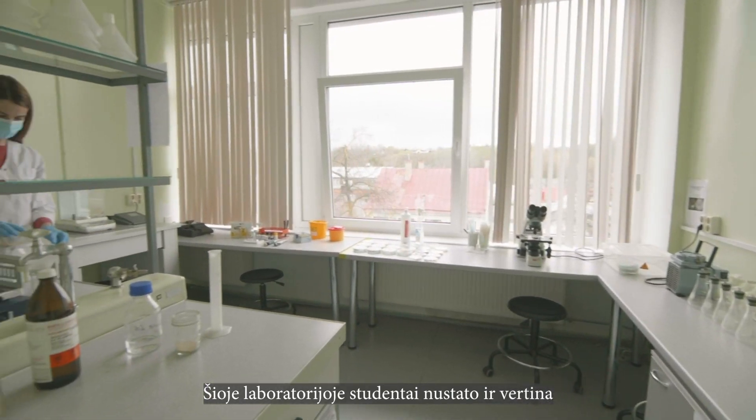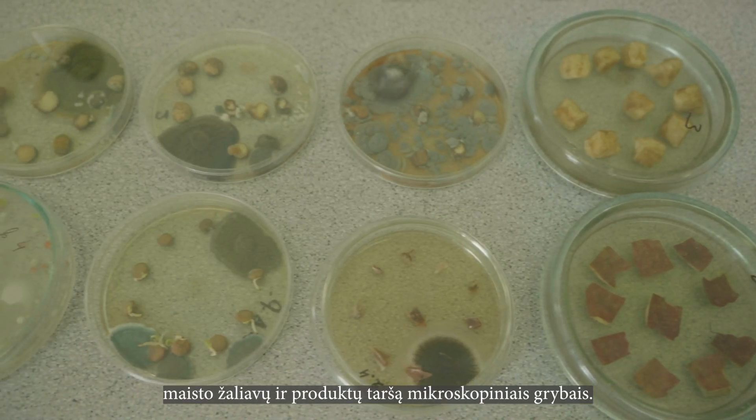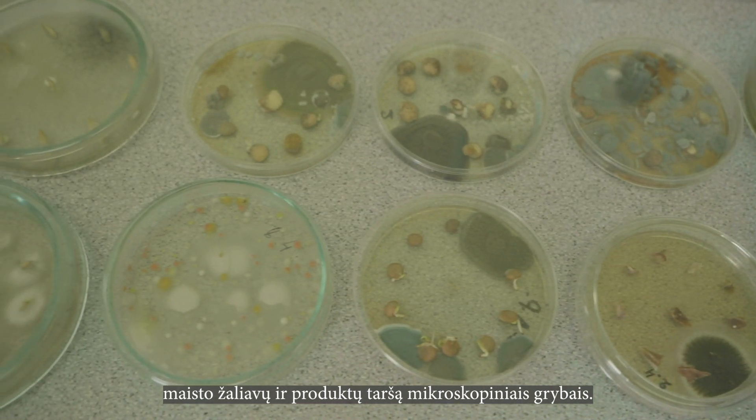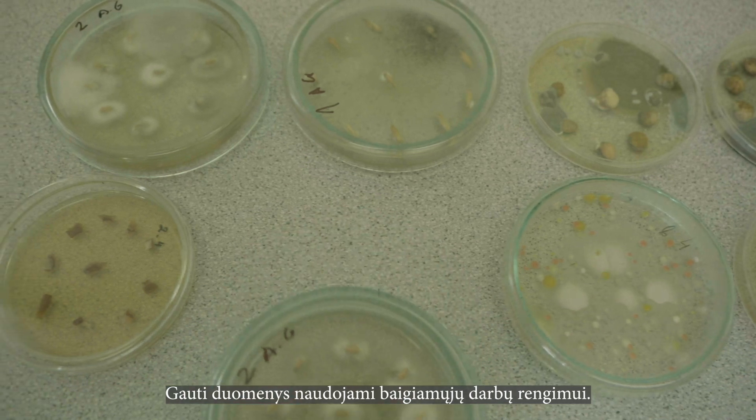In this laboratory, students identify and evaluate the contamination of food raw materials and products with microscopic fungi. The obtained data is used for the preparation of the final thesis.